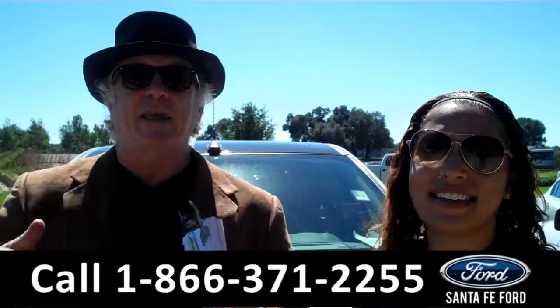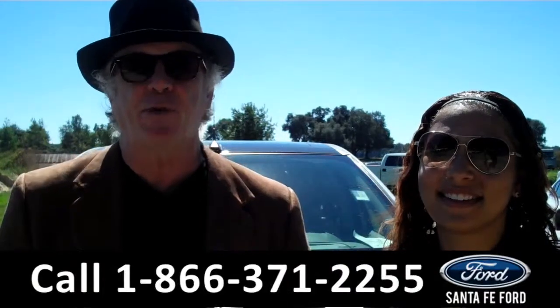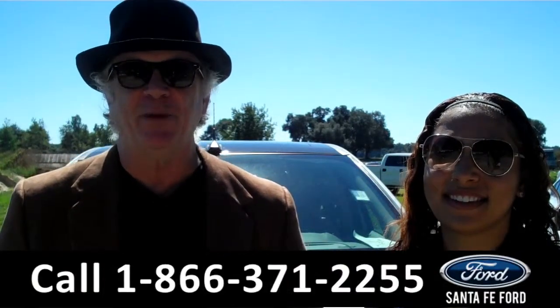Hey, this is Randy and I'm Leslie. SantaFeford.com near Gainesville, Florida, I-75 at exit number 399.